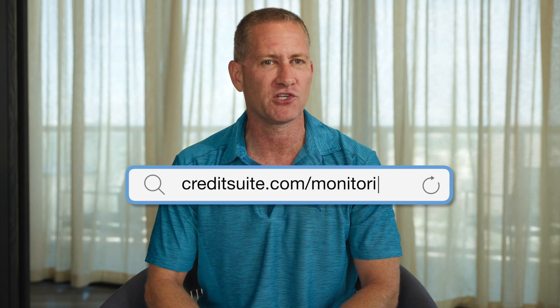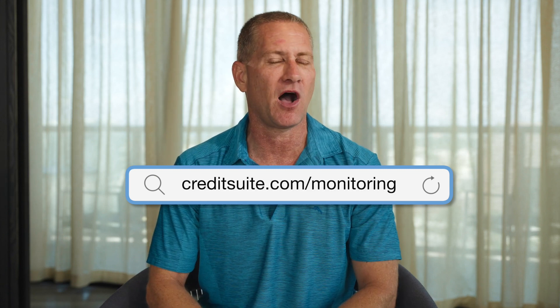The easiest way to do this is go to creditsuite.com/monitoring. You can get business credit monitoring for only $24 a month. It's $250 from the credit bureaus directly, so it saves you about 90% and it gives you access to everything you need to know about what's on your D&B, Equifax, and Experian credit reports.